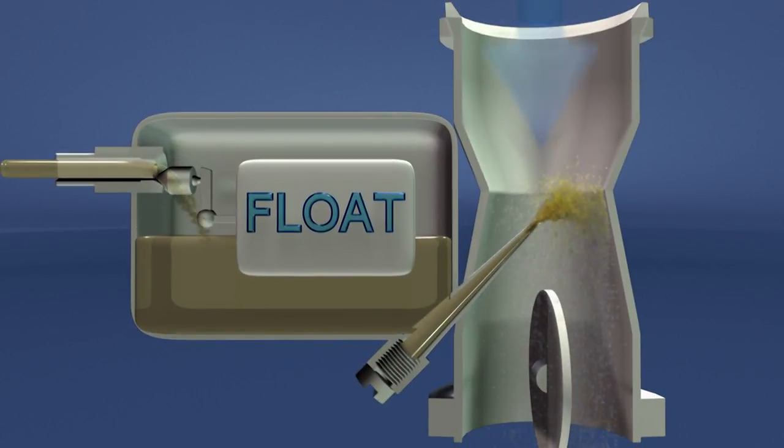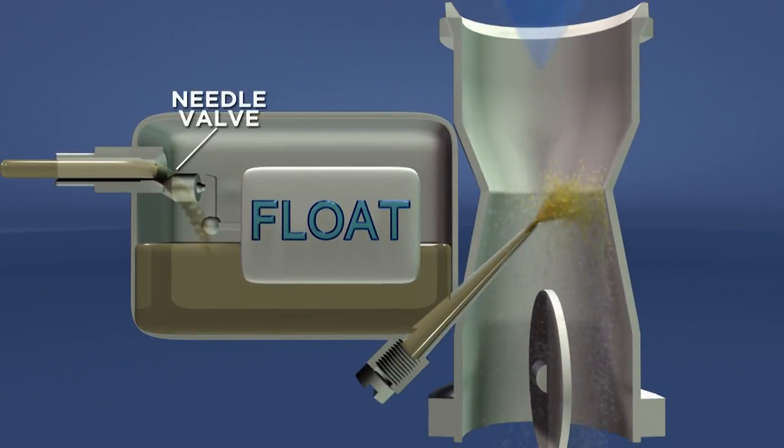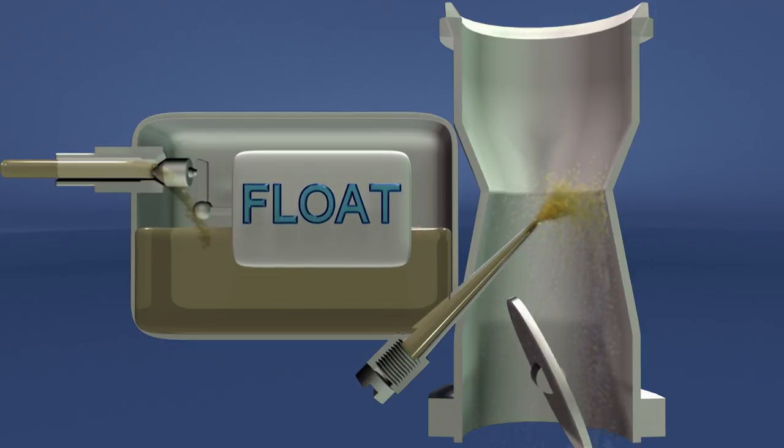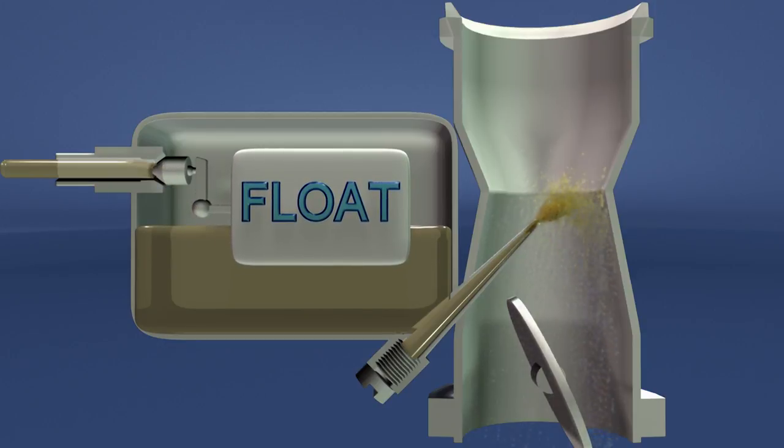As the fuel is consumed, a float in the bowl lowers, opening a tapered needle valve which allows the fuel to be replenished. As the bowl refills, the float is moved upward which shuts off the fuel supply to the bowl.